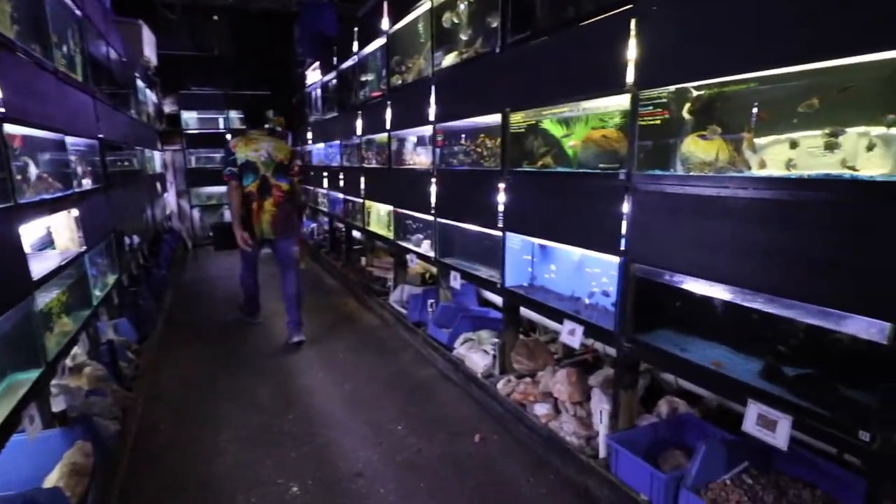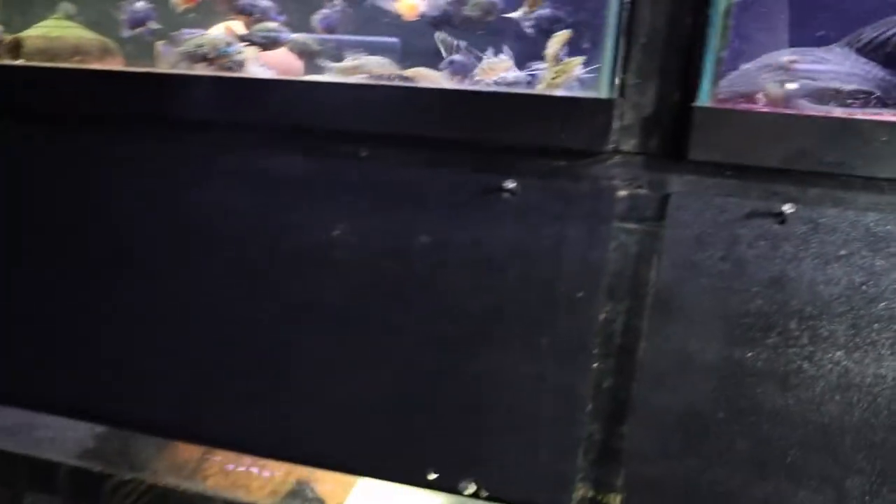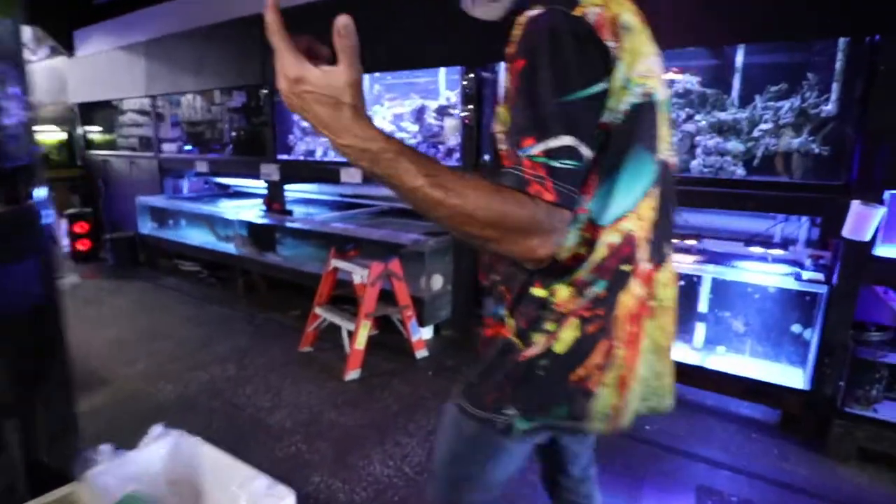Hey, what's going on man? What's up Rich? Not much man. I sold two this morning. Oh wow, there he is — these are so cool dude.